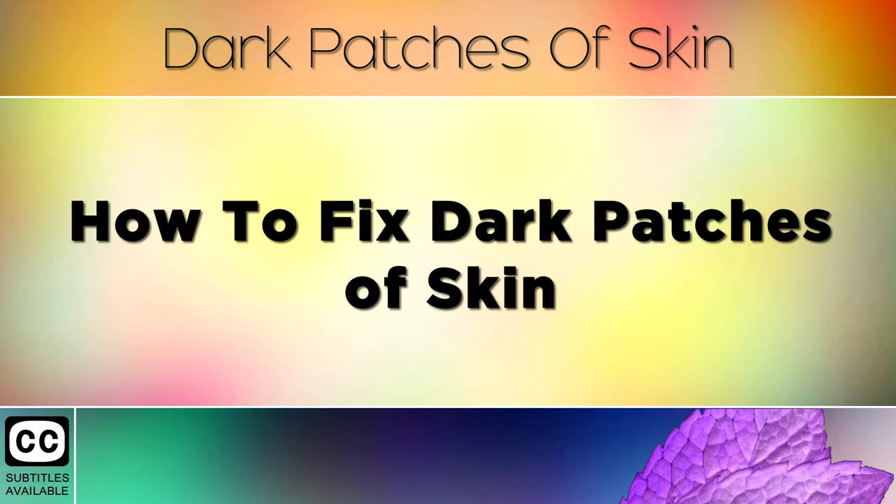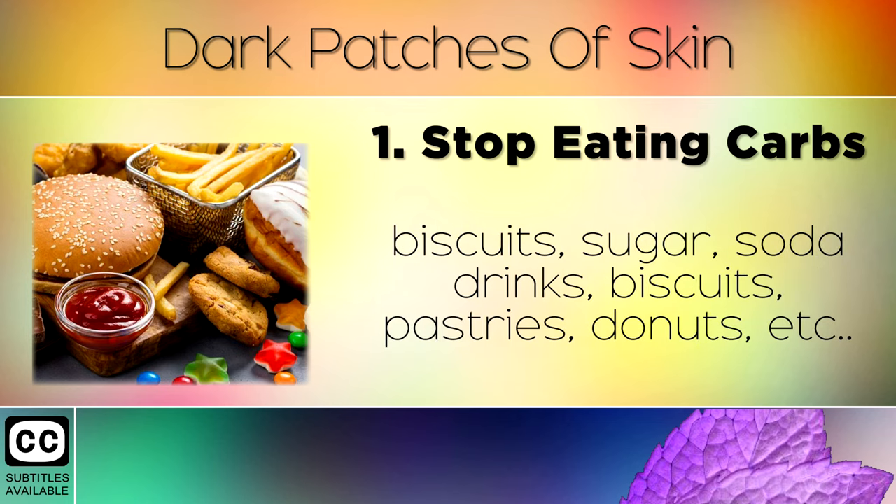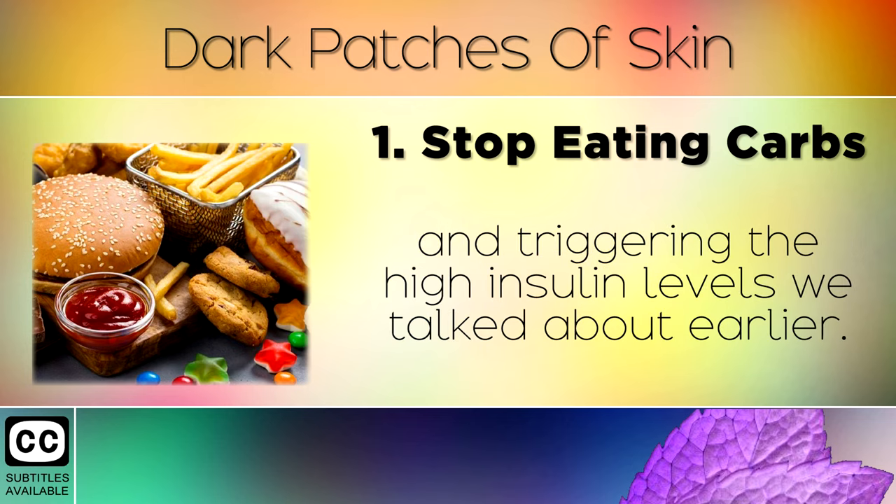How to fix dark patches of skin — Remedy 1: Stop eating carbs. Stop consuming refined junk foods like flour, grains, cereal, biscuits, sugar, soda drinks, pastries, donuts, etc. These are all turning into sugar in your blood and triggering the high insulin levels that we talked about earlier.